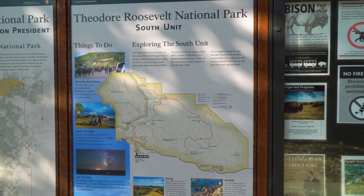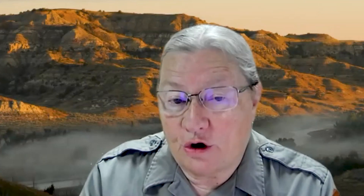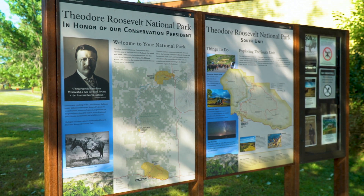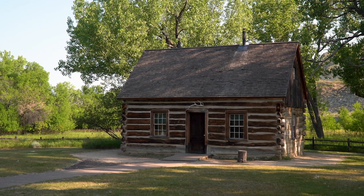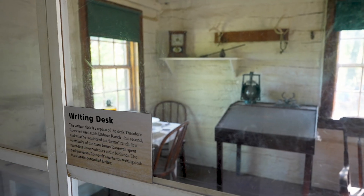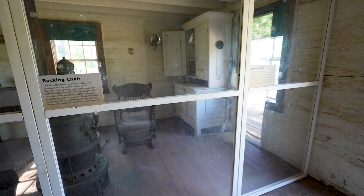We have the main visitor center in the south unit of the park, and that's in the town of Medora. The whole reason for the park's establishment was Theodore Roosevelt. He came to the Dakotas in the mid-1880s to hunt bison the first time. He bought a ranch called the Maltese Cross Ranch, and that actual cabin — that actual ranch building — is located directly behind the south unit visitor center. That was his first experience. About a year later, his wife and his mother died on the same day. He was devastated. He remembered the Dakotas, the Medora area, and he came back. But Medora was too busy for him — there must have been almost 60 people in that town.